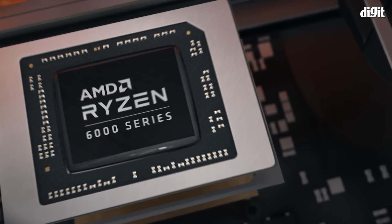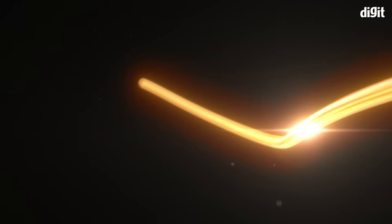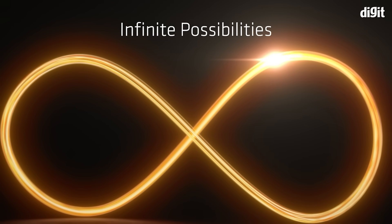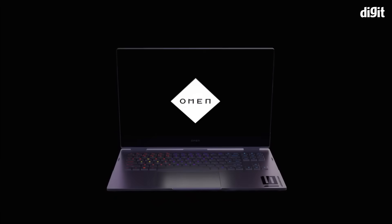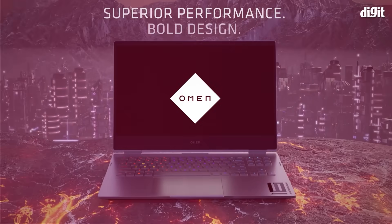The AMD Ryzen 6000 Edge series is here to deliver groundbreaking performance to gaming and creator laptops. Today, we'll talk about a few exciting features in the Ryzen 6000 Edge series processors and the performance and power efficiency improvements brought in by the AMD RDNA2 based iGPUs. We'll also discuss the new AMD Advantage laptops that leverage these improvements and are optimized to deliver an amazing gaming performance.